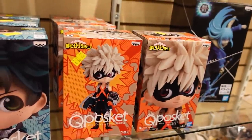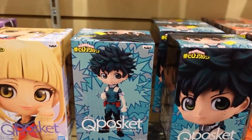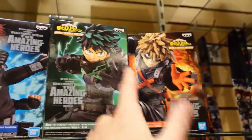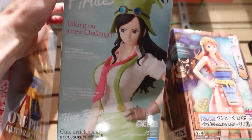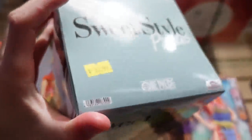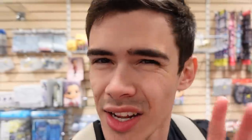For Deku and Bakugo's Q-Poskets, they just look too skinny for me — I feel like it doesn't accurately match the character. Now these are actually pretty neat. They do have the World Heroes Mission figures — Todoroki, Deku, and Bakugo. You guys know me, I absolutely love Nico Robin from One Piece, and I really like how this figure is. That's actually really nice. It's $32.99 — that's actually not bad. And then they also have this Nami one, which was really nice. Nothing I really need here, but we're going to keep going in the mall.